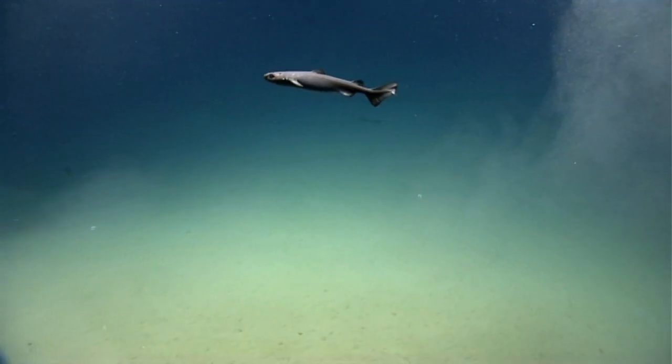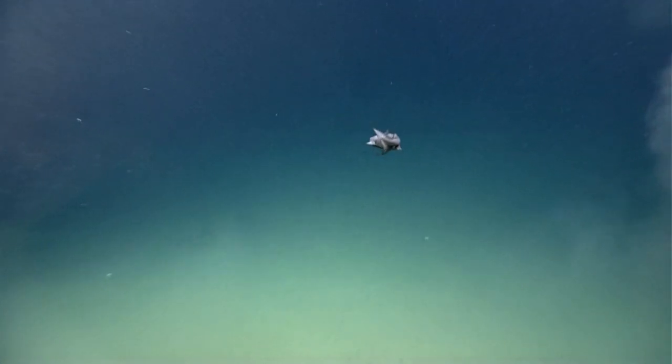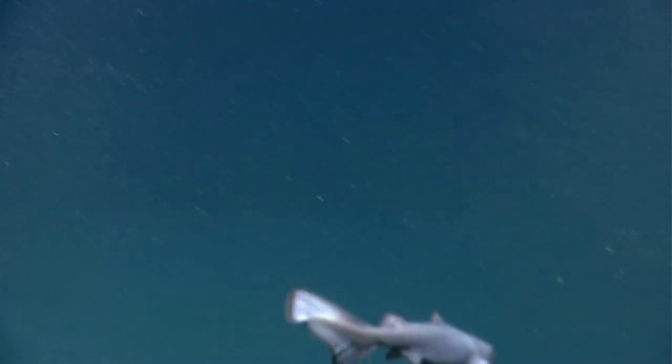Lantern sharks may light up for a number of reasons. First, it could be a way to hide themselves in the water column. Lantern sharks live where little to no light penetrates through the ocean. They have light-producing organs along their belly or sides.